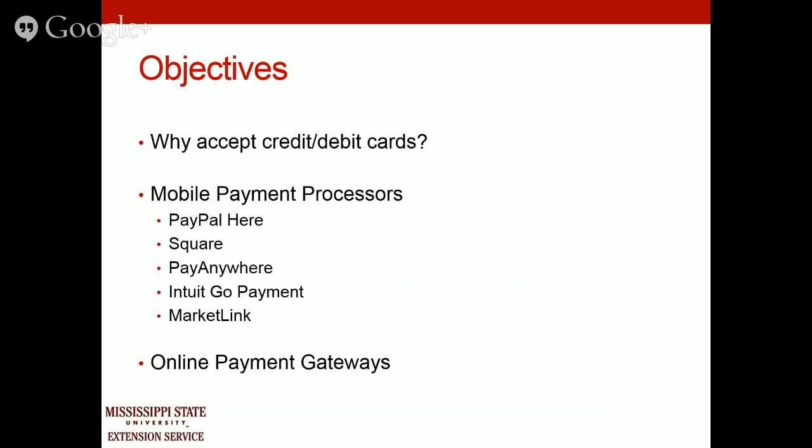We're going to talk about why you need to accept credit and debit cards in your business. Then we're going to look at different mobile payment processors: PayPal Here, Square, Pay Anywhere, and Intuit GoPayment. And then Marketplace, which is a program available to the U.S. Department of Ag and Commerce for small fruit and vegetable growers. We'll also talk about online payment gateways for businesses planning to sell products or services on a website.